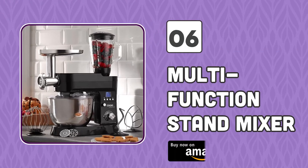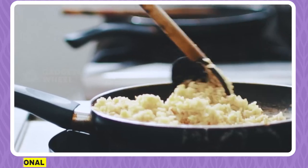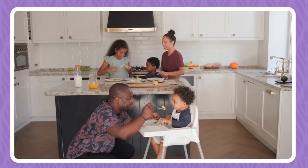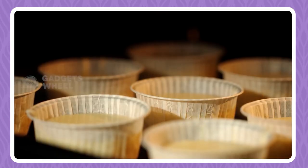Number 6: Multifunction Stand Mixer. An extensive cooking session in any kitchen can exhaust you, but with its ability to whisk, knead, beat, blend, and mince, this multifunction stand mixer by Cooks Professional is the specific gadget which every busy kitchen requires in order to make cooking a fun task.